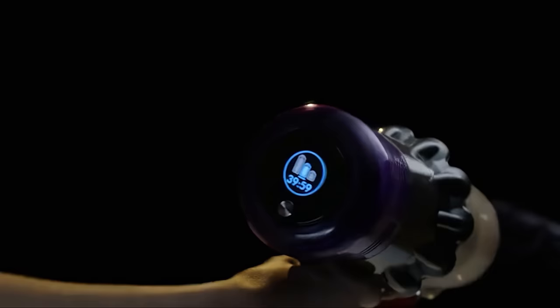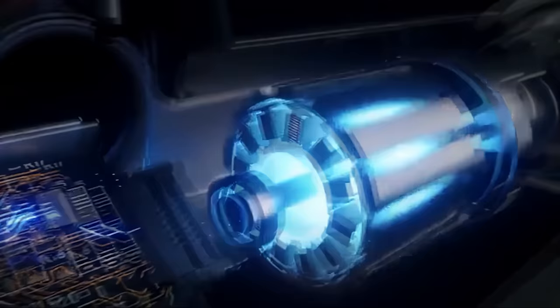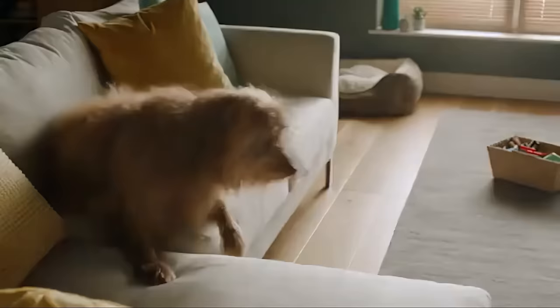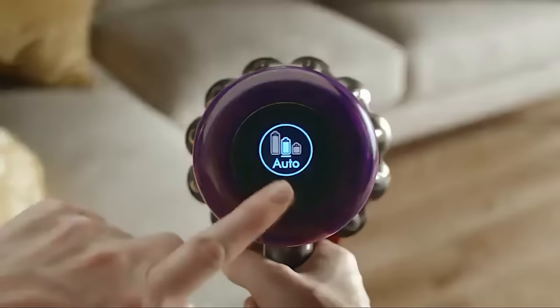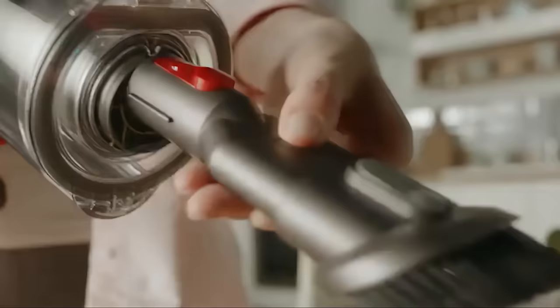What sets this vacuum apart is its intelligent optimization of suction and runtime for every floor type, providing the right amount of power just when you need it. Offering up to 60 minutes of use, it's ideally suited for larger homes with pets, although the actual runtime varies based on power mode, floor type, and attachments used.